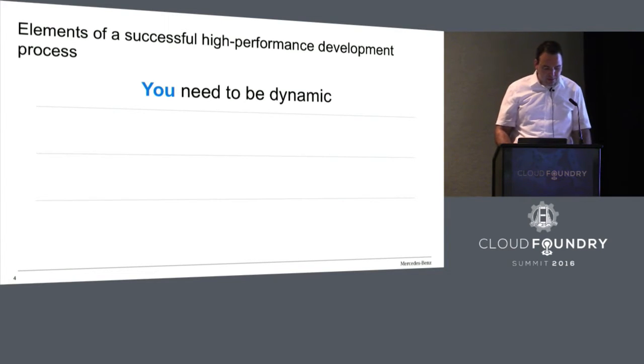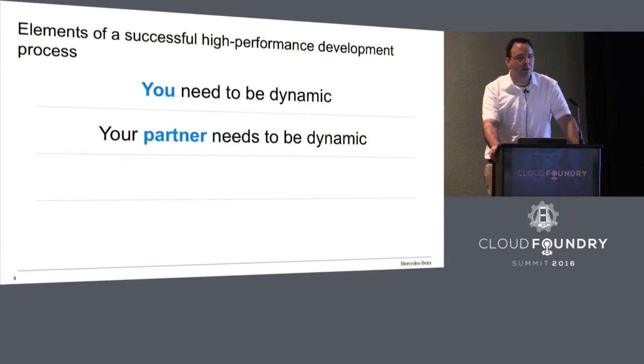The second element is selecting a partner that is also dynamic. Not every OEM, especially in automotive, has experience with these kinds of new technologies. We at Daimler want to build vehicles — that is our business. If we partner with people whose core business is developing software, we can learn a lot from them and synthesize their software development knowledge with our engineering knowledge. We did this last year and were able to incubate a new process into our company to really bring our development to the next level.